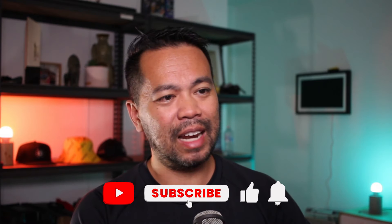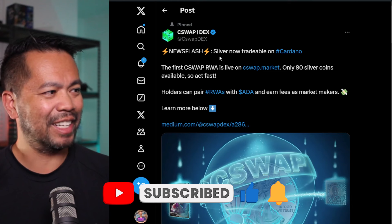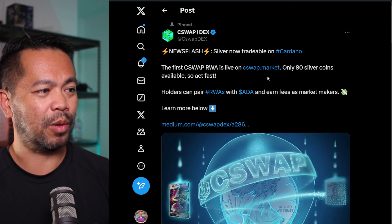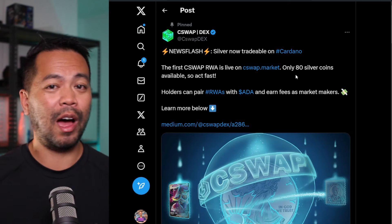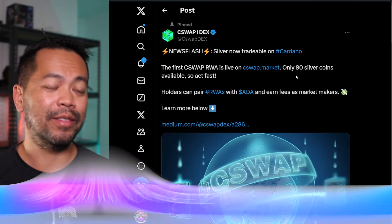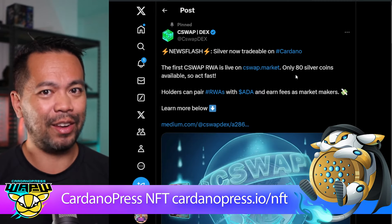This is the big announcement: silver is now tradable on Cardano. The first C-Swap RWA is live on cswap.market — 80 silver coins. Now, they'd all been sold out by the time I was told about this. I went to the DEX and they were all sold out, trading above the floor price — the actual sale price of what they're valued at.